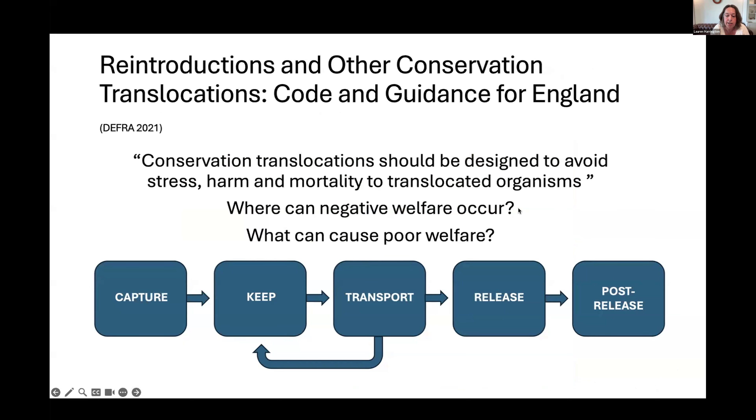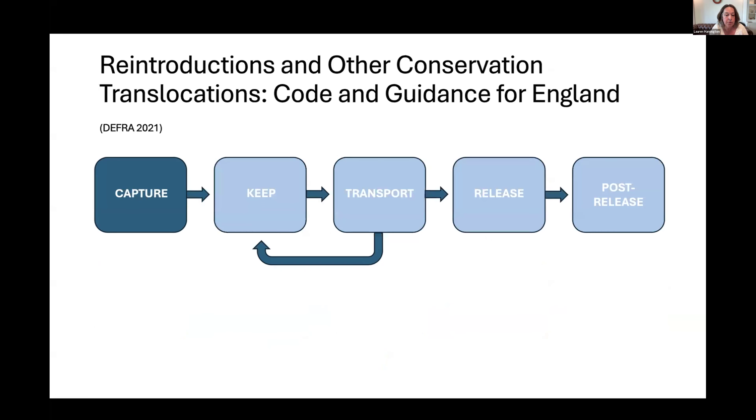To identify where poor animal welfare might occur, it helps to think systematically through the translocation process: capture, holding, transport, holding again, and release — with the first four stages varying greatly in length. An animal might be trapped at a small development site and released in a neighboring field — very short holding and transport — or it might require a quarantine period or time in a pre-release enclosure, meaning the holding period can be much longer and transport could be across the country. I'll go through each stage in turn.